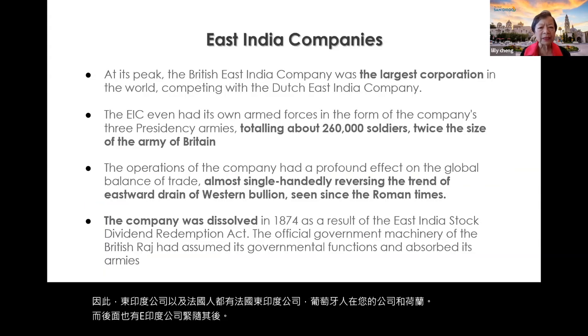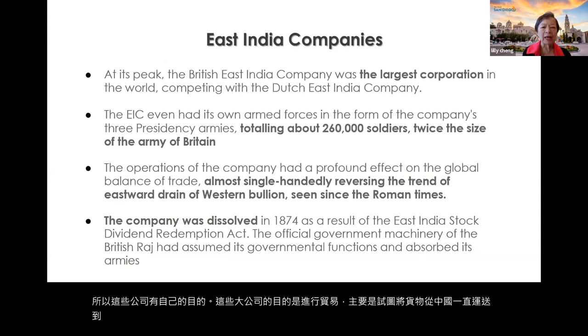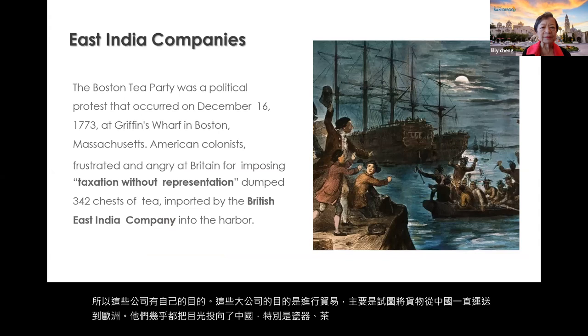These companies had their purposes. The purpose of these large corporations was to do trade — mostly to carry goods from China all the way to Europe. Almost all of them had their eyes on China, specifically on porcelain and tea.